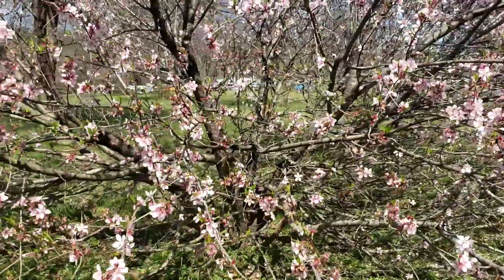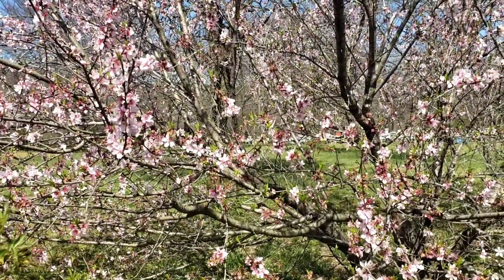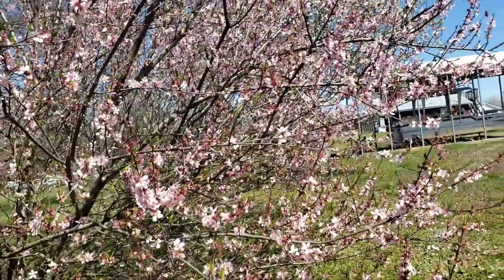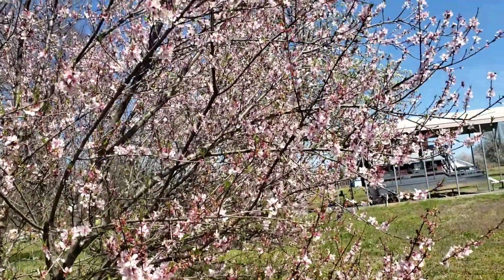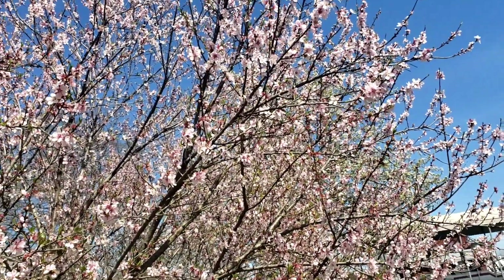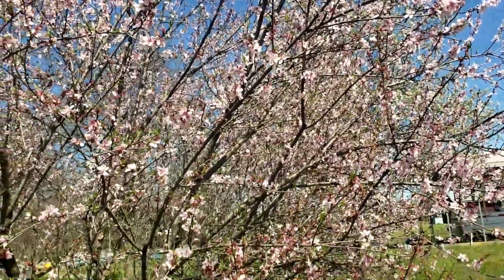Honeybees just don't like Bradford pears. Fruit trees on the other hand — if you have fruit trees on your property, you're very blessed because those bees will work those fruit trees pretty heavy. This is one of the trees that dodged the freeze when it got down to 17 degrees.